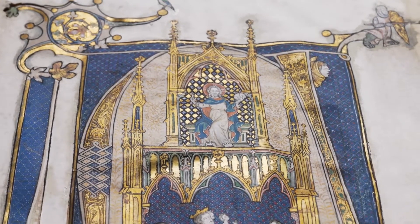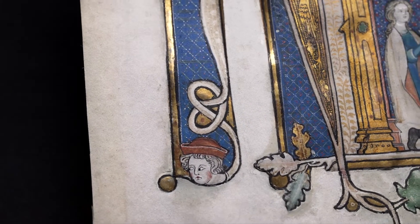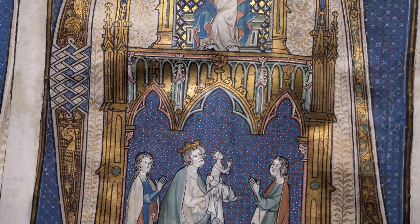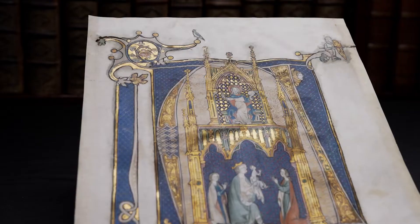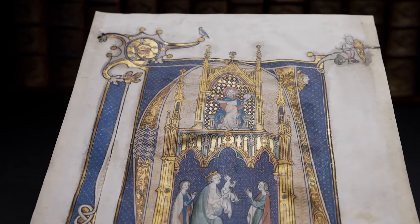And rightly so, for Johannes von Falkenburg's miniatures are considered highlights of Cologne book painting today. He unites Mosan and Parisian art with stylistic elements from Cologne.